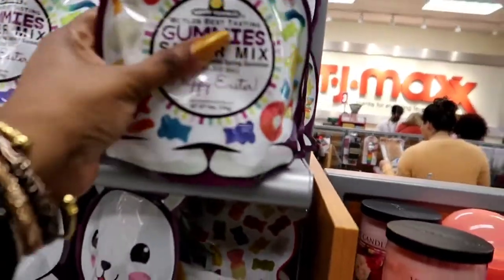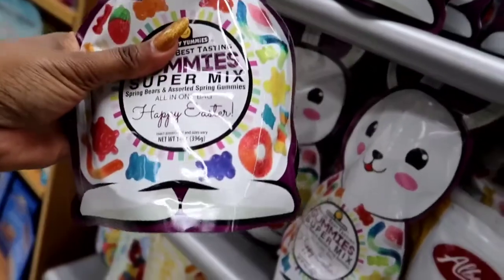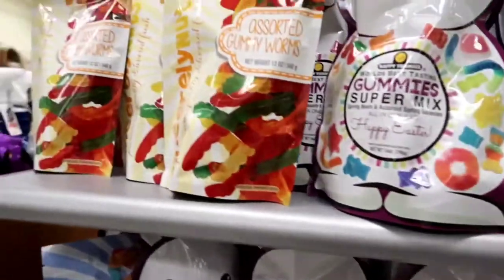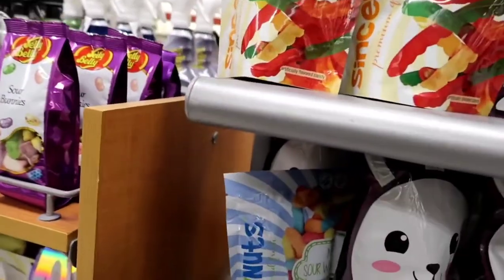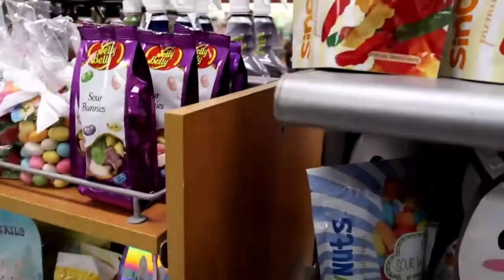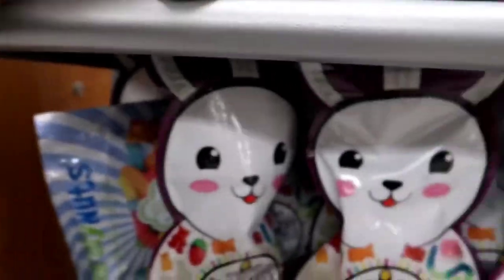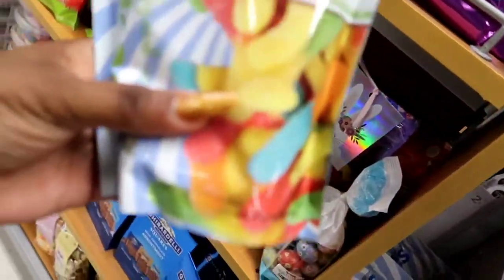And this is like the gummy mix — if you want to make your own gummies, they have the stuff in TJ Maxx. I remember someone's husband was making gummies. My brother used to be into gummies too. I'm not really into them, but I will eat a few — my kids like them too. But you can make your own, or you can get some and put them in your kids' Easter baskets. Gummy worms — $3.99.